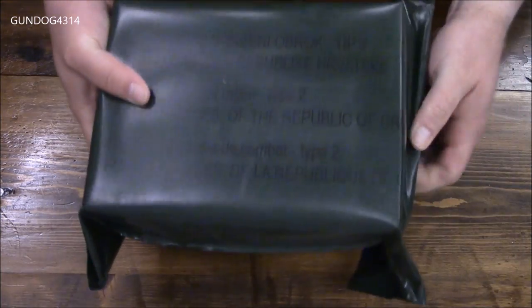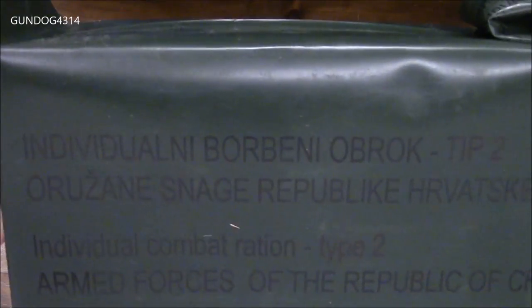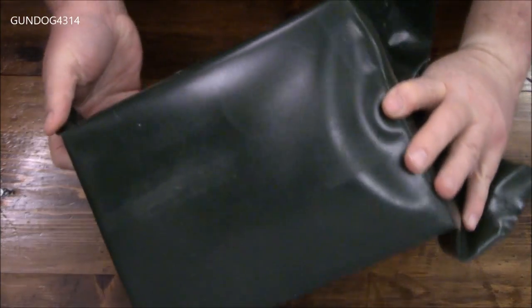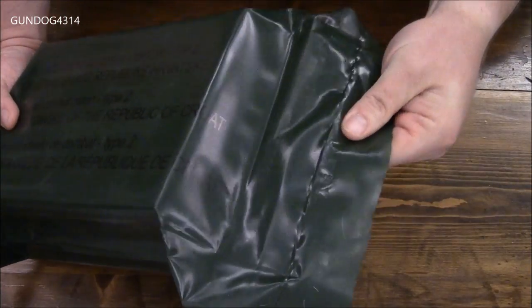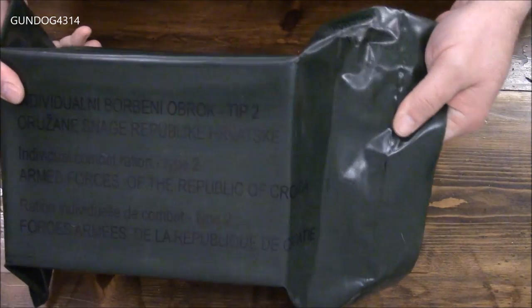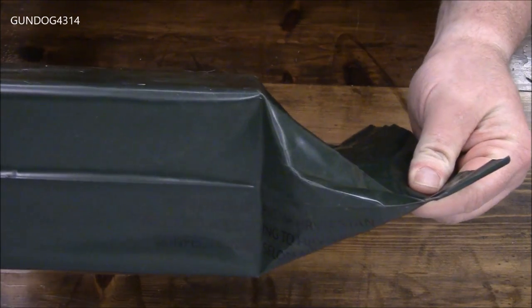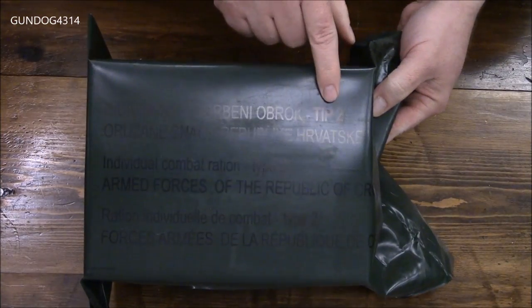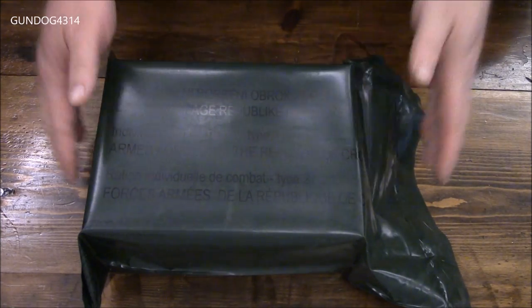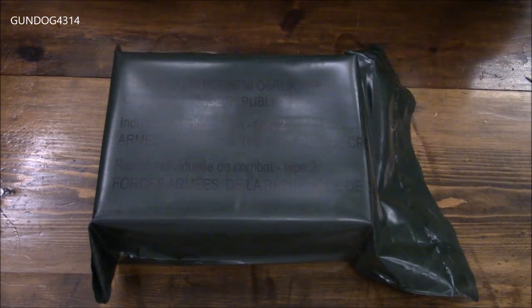It is just a relatively thick plastic bag covering a cardboard bag and it is kind of hard to see the writing on there. Nothing on the back except some dog hair right here. It does have a pretty substantial heat seal, and on this side there was some production information. This is a type 2 — the one I have seen before is a type 3, so there might be a few differences.